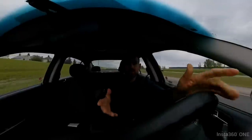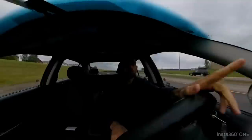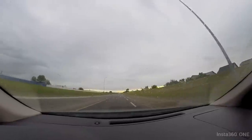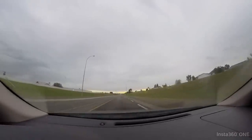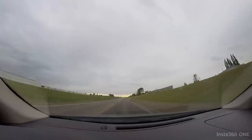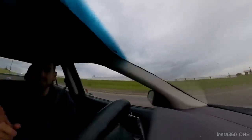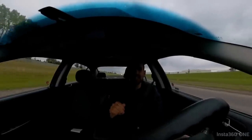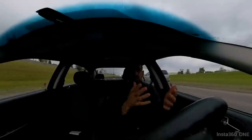My lane is coming to an end — I need to merge. I merged into the next lane because my lane just ended. Sometimes that happens, so you need to look ahead to see if your lane will end and move into a different lane.